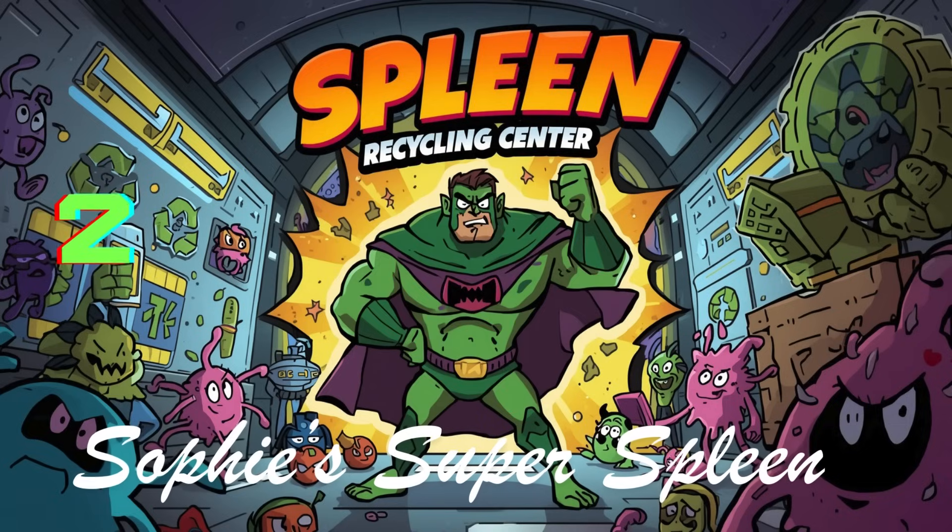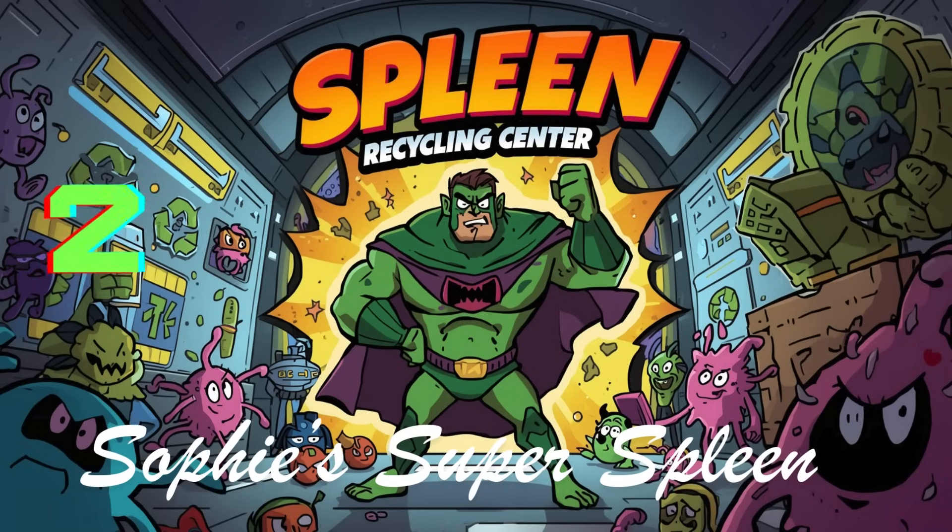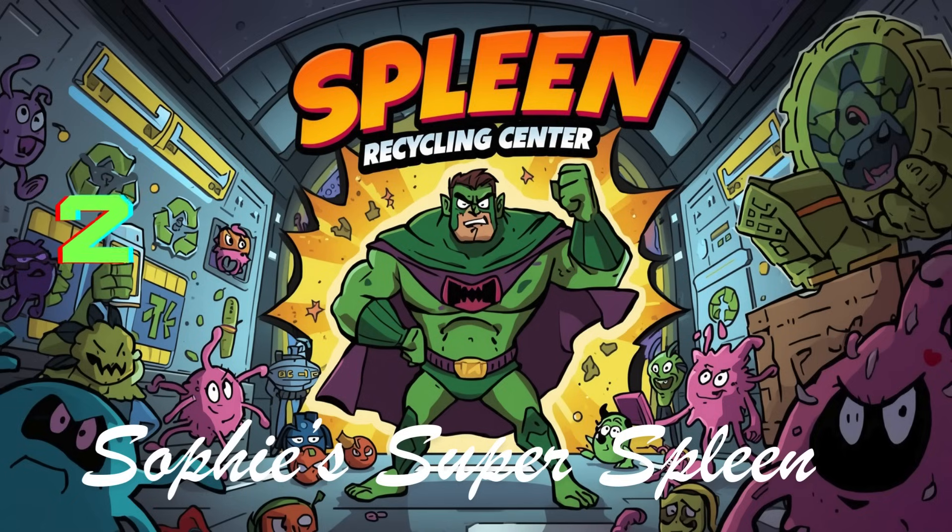Number two: your spleen helps fight germs and clean your blood. The spleen has two major jobs. First, it fights infections — it contains white blood cells, your immune soldiers, that find and destroy bacteria, viruses and other bad guys that make you sick. Second, your spleen filters your blood like a quality control manager, taking out old, damaged or broken blood cells and recycling them.